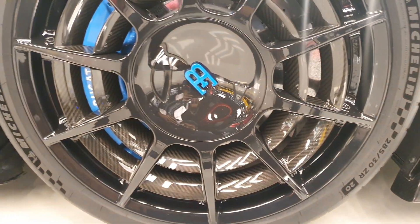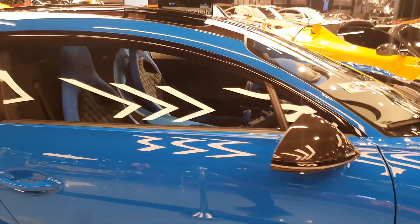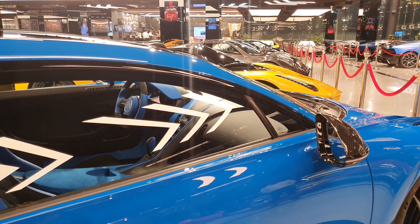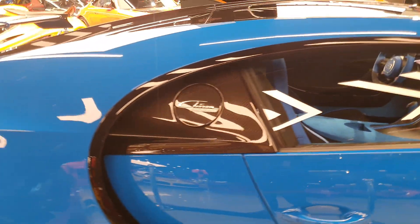Of course the center of the wheel is also a little different with the matching EB logo — that's for Ettore Bugatti, the founder of Bugatti. As for the interior, it's the same as the regular Chiron, but you might get some models with a little bit of Alcantara instead of leather, which is of course up to the customer and how they customize the car.